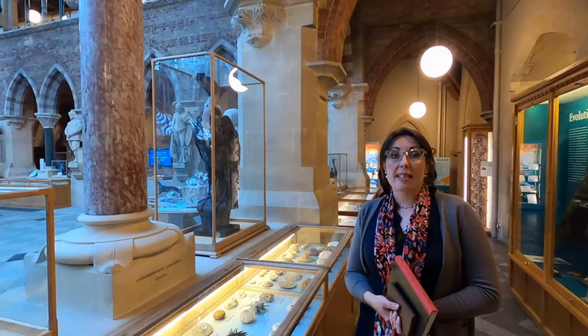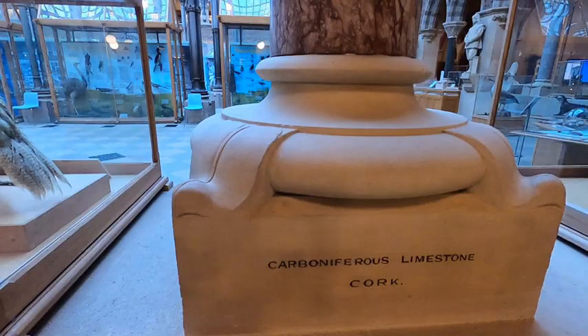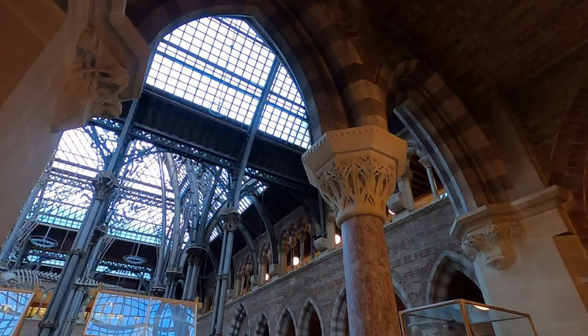The museum was designed as an educational space. You can see that the columns are all made from different stones, different rocks, and you can also see what type of rock each is and from which region it was brought here. Also, all those decorative bits are based on real plants from the botanic gardens, and this is where geologists and botanists came to study.